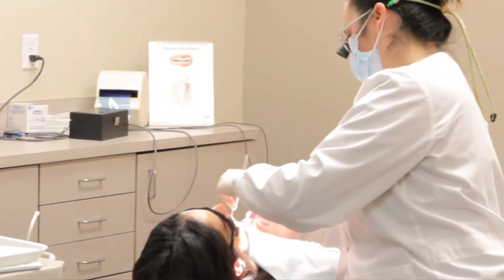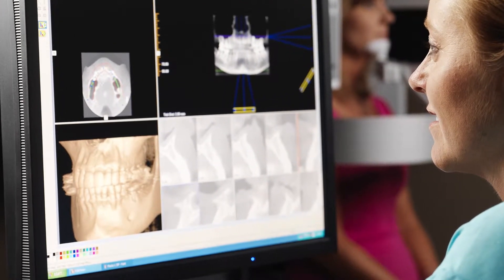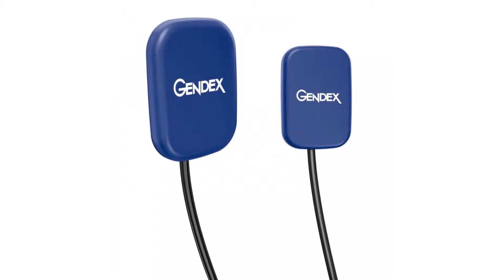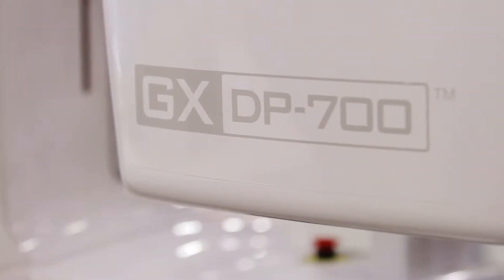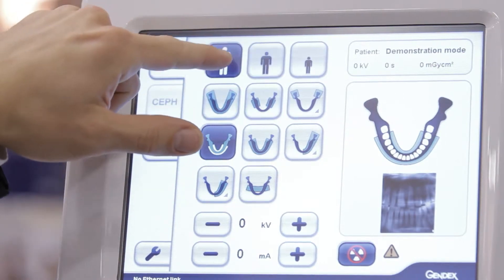In the practice currently, we are using the Gendex CB500, which is a cone beam 3D imaging machine. We are using the GXS700 sensors, which are intraoral x-ray sensors that we use every day. And then our newest addition has been the DP700 digital pano, and that machine provides really amazing state-of-the-art digital panoramic images, depending on what we're looking for.